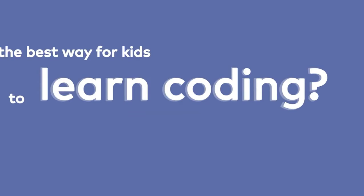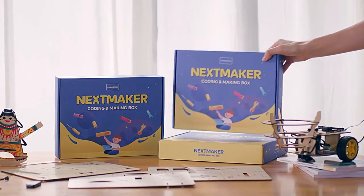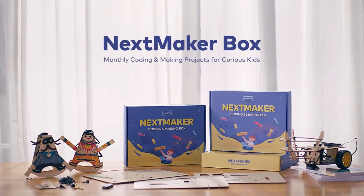What's the best way for kids to learn coding? Like these. Or these. What about this one? Next Maker Box — monthly coding and making projects for curious kids.